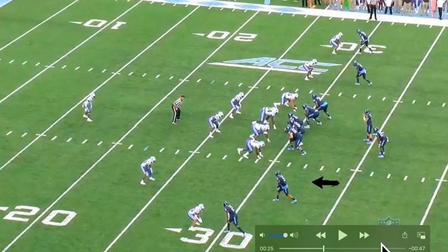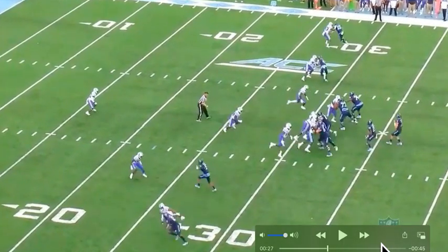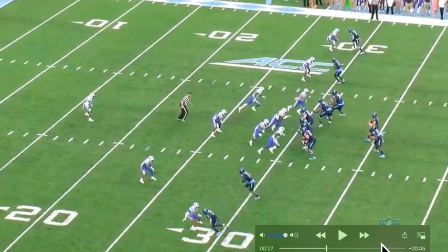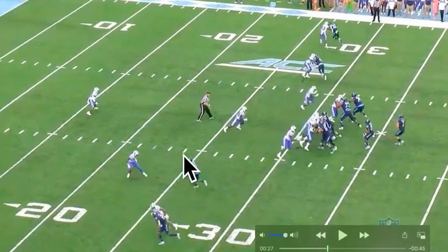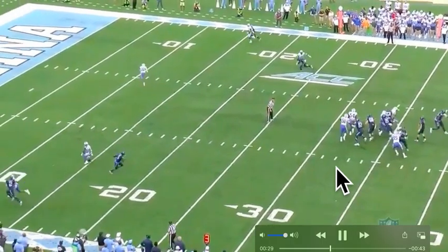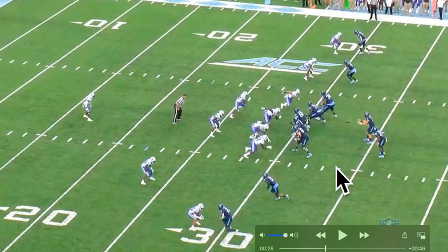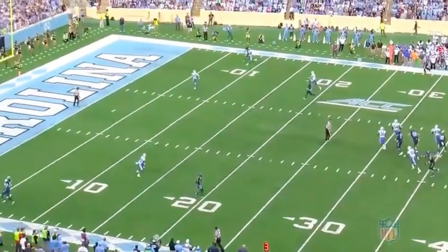On a curl — this little stutter step right here usually means he's trying to set you up, trying to get you thinking it's a slant, out, or curl, so he can get deep. Because of that, the corner bails and it just sets him up beautifully on this curl route. Look at where he's curling and where that corner is — that's a beautiful setup. Usually that right there means he's working his way downfield. He sells it, runs the curl, and he's wide open. The QB doesn't go to him though.